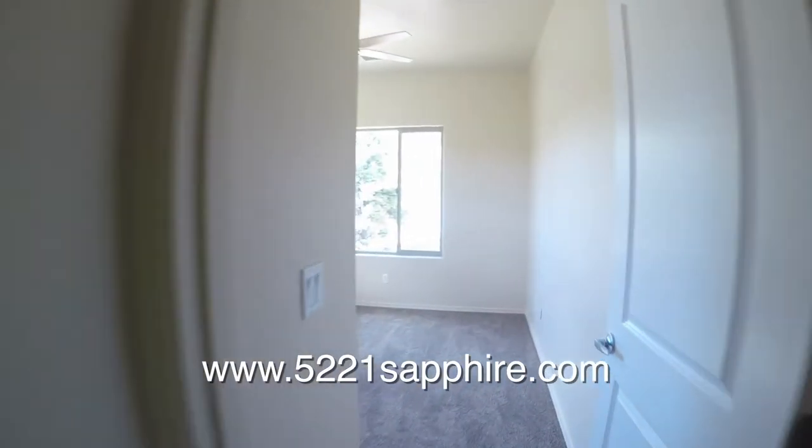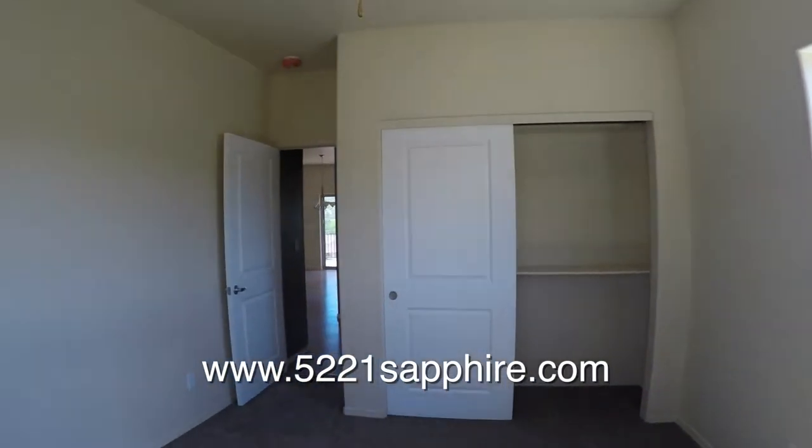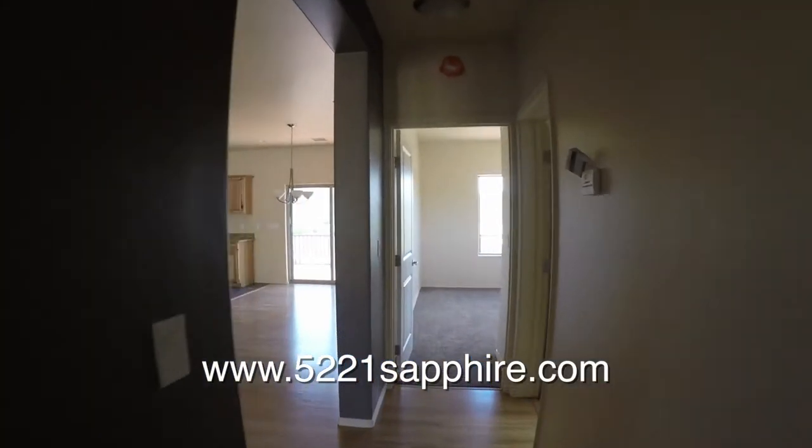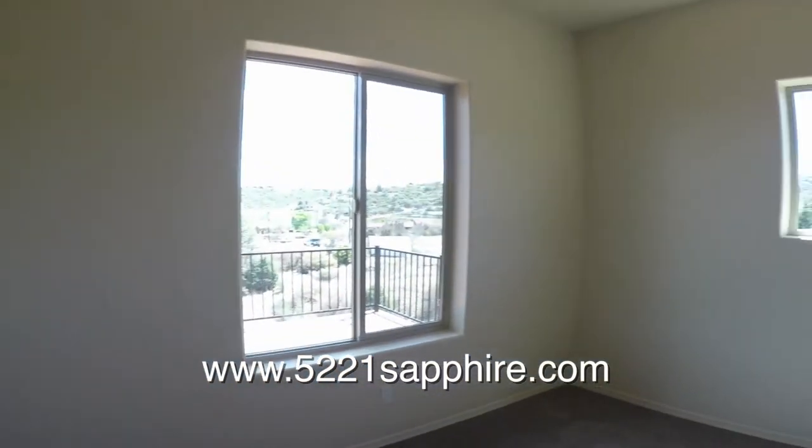Here's the first bedroom. It's carpeted and has a ceiling fan with a view towards the front of the house. Moving into the second bedroom, we see it has the same features as the first, but it's got views towards the mountains.